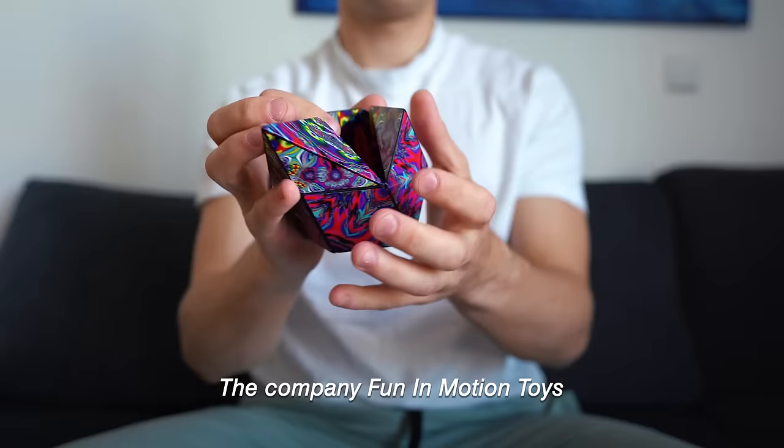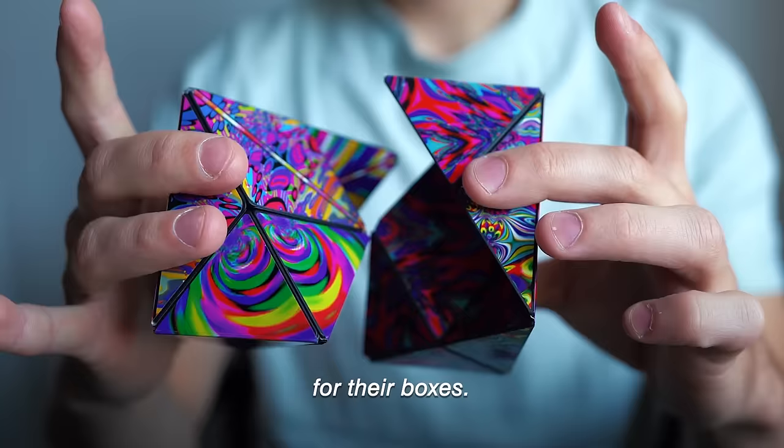The company Fun in Motion Toys produces the Shoshibo cube. Currently on their website, they have 12 different designs for their boxes. Apparently you can put more of these together to make bigger, cooler shapes. So should I do it?